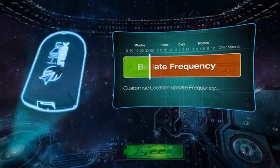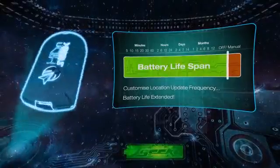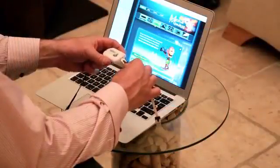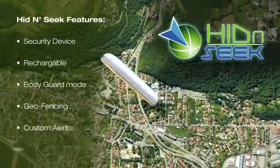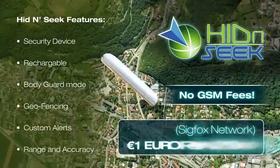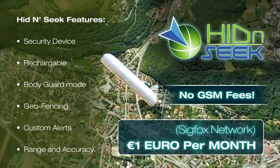Now you can push your drone's range further and higher. Hide-and-Seek's update frequency can be customized to best suit your tracking style and extend the battery life from days to months. To charge the device, just plug it in using the supplied USB cable — simple. Hide-and-Seek is the logical and affordable solution with no GSM fees, just a small subscription to the Sigfox network of one euro per month.